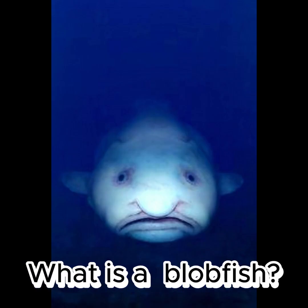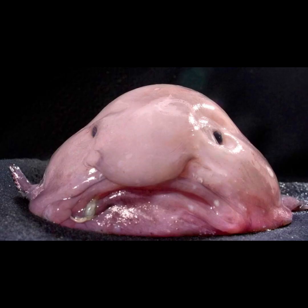What is a blobfish? If you were asked to think of the ugliest creature you can imagine, you might picture the blobfish — a pale pink gelatinous blob with a droopy, downturned mouth and large, sagging nose.